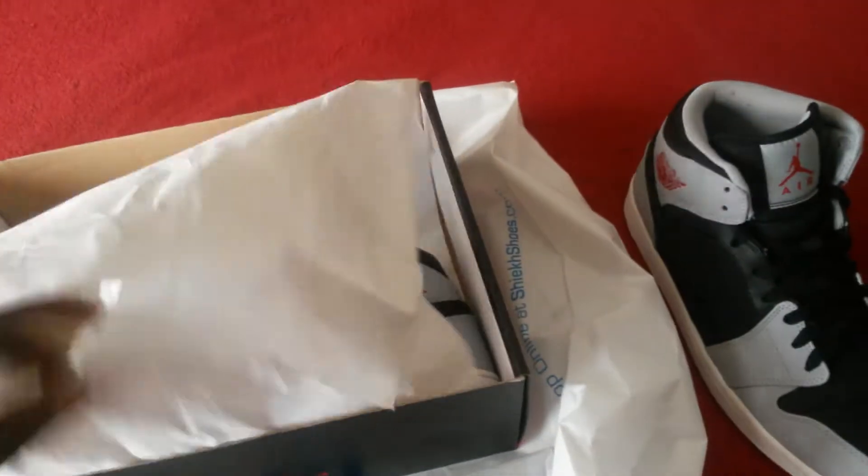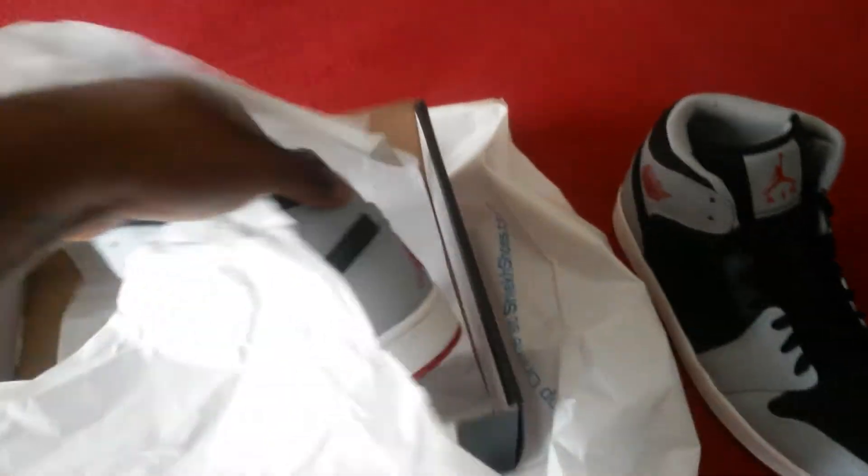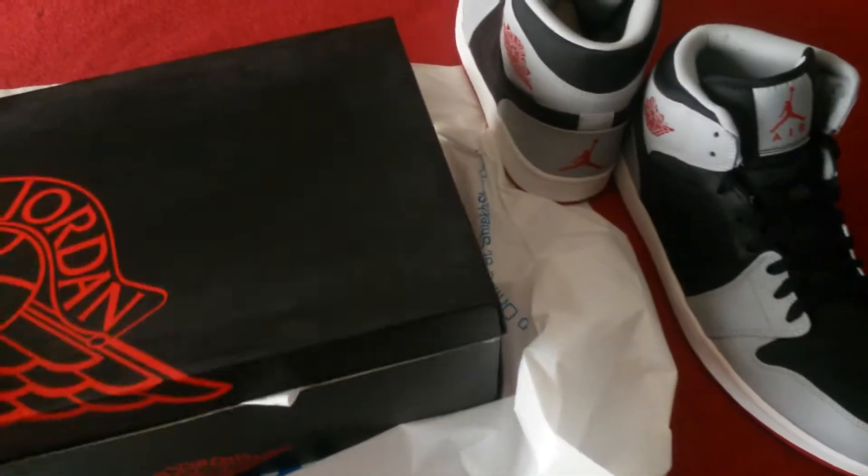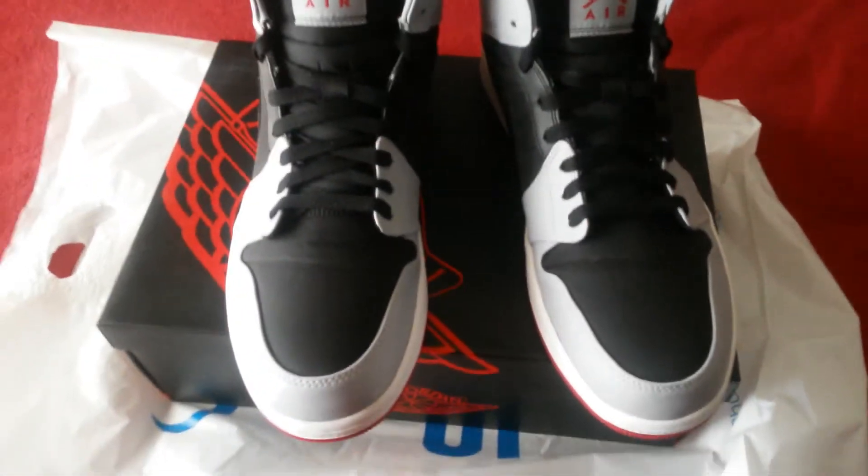Pull them out, pull them out. And there it is.